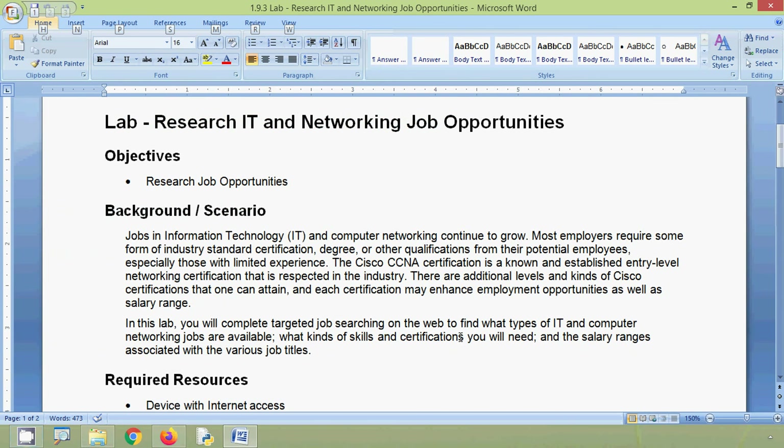In this lab activity, we understood the job opportunities in the networking field, as well as the skill sets and certifications required to get these jobs. Stay tuned for future videos. We will meet again with the next video. Thank you.